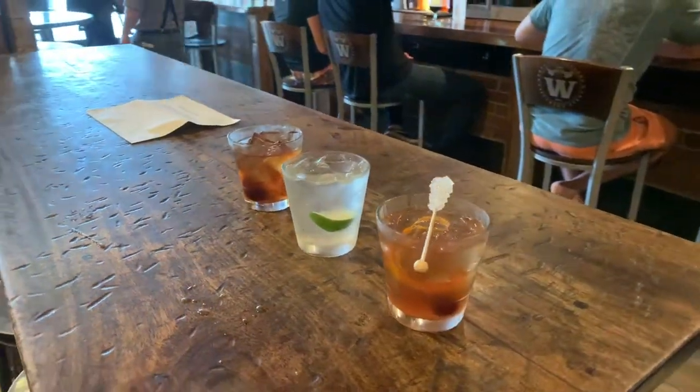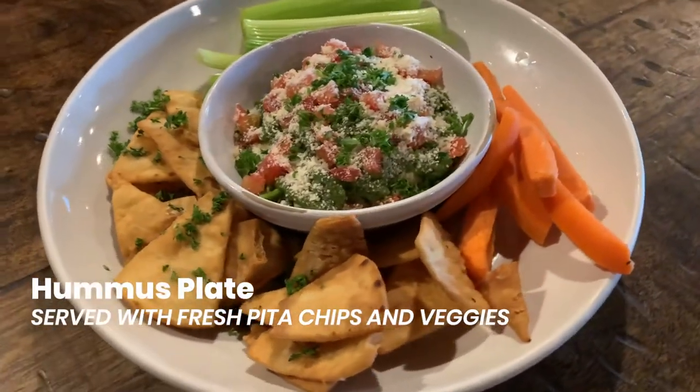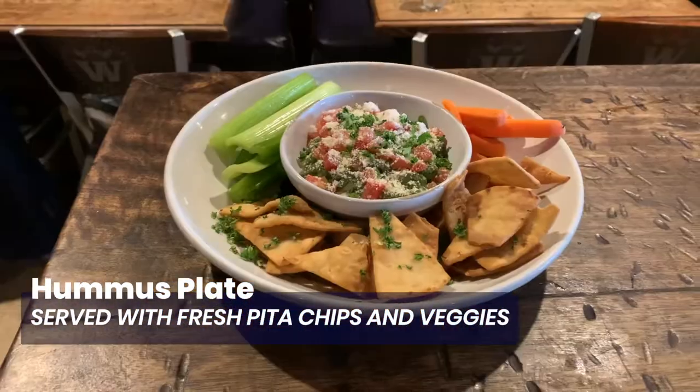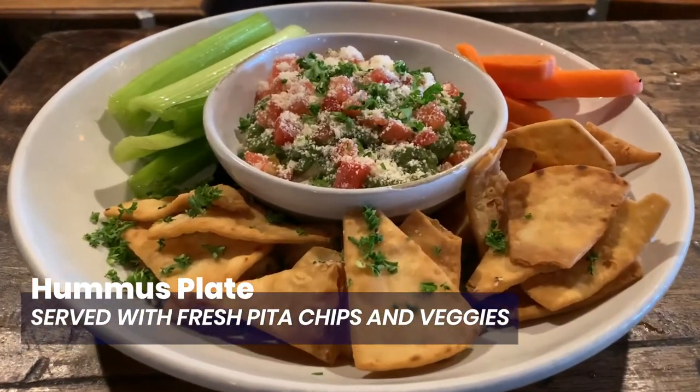Those are three of my favorite cocktails here at The Whiskey. Now we've got three incredible appetizers off The Whiskey's menu in front of us. We'll start on my left with their hummus plate — actually the first thing I ever ate at The Whiskey. It's a house-made hummus served with carrots, celery, and some incredible pita. Who said you couldn't have a healthy, refreshing app at a burger joint?